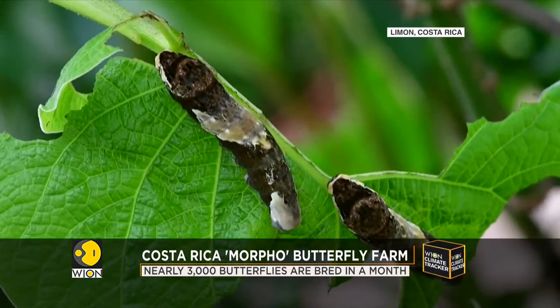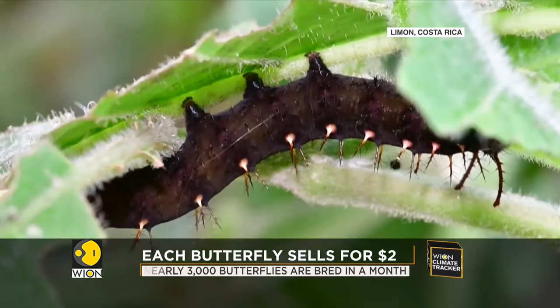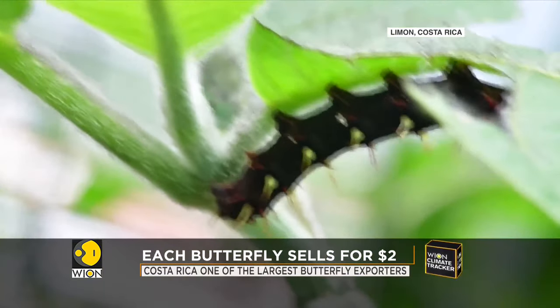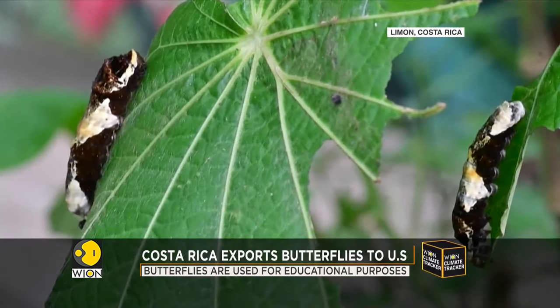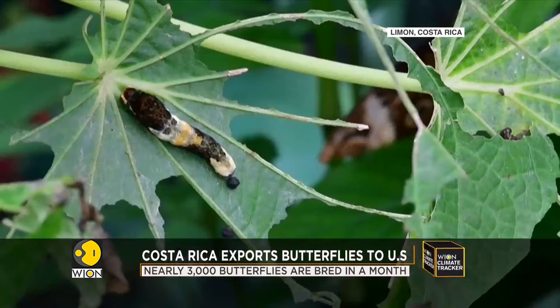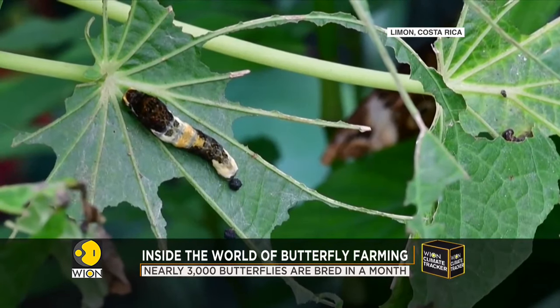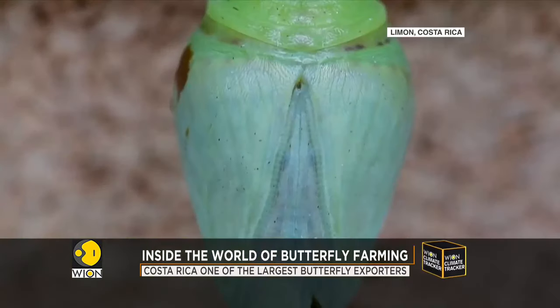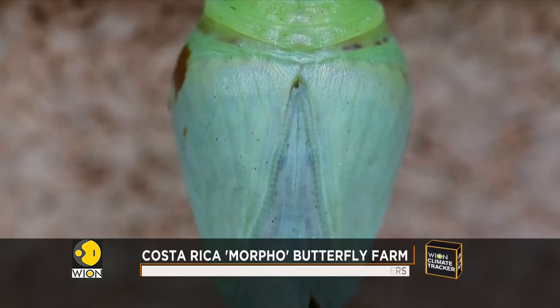Farmers have to make sure that each cocoon is symmetrical. If it is not, the cocoon is discarded because the butterfly would be born disproportionate. Arce has had his share of losses — eight years ago he lost 40 percent of his butterflies to a disease outbreak. But as demand for butterflies rises domestically, Arce is adamant that he will continue to expand his business.